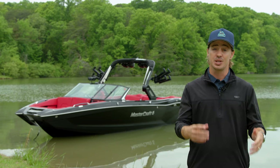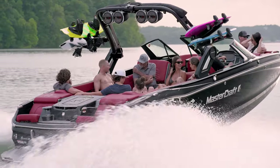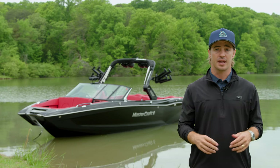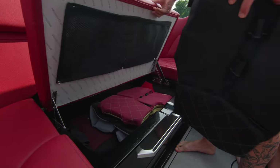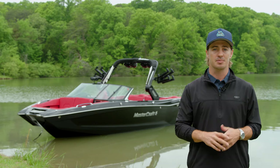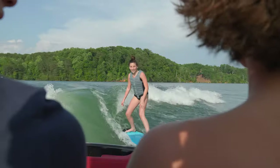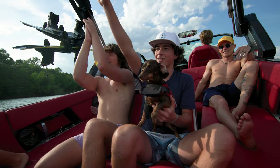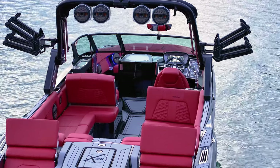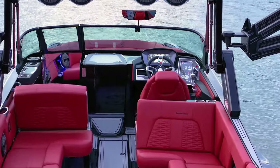The X26 continues to impress in the cockpit. With seating for up to 18 people, the X26 has more than enough space for a larger crew. The U-shaped seating is perfect for entertaining, and the cockpit also offers extensive under-seat storage and a built-in cooler location. An optional convertible flip seat allows passengers to enjoy conversation in the boat or watch the action behind it. While the X26 comes standard with a cooler, an available onboard refrigerator drawer can be added for all-day hang. And unlike any other towboat on the market, the X26 has an available head option on centerline of the boat.